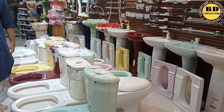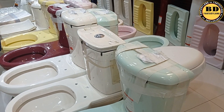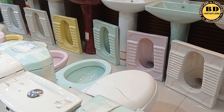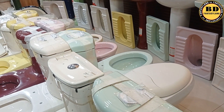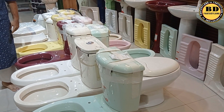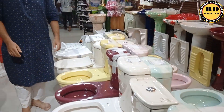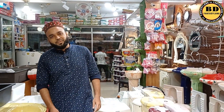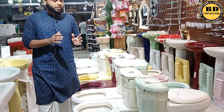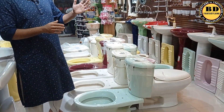Hello everyone, I'm BDFANTASY, I'm Jameel Trader. This is a high-commode collection — it's very nice and we have a lot of cheap prices. My name is Jameel Trader, here with my collection. We have a low-backed and high-backed collection.